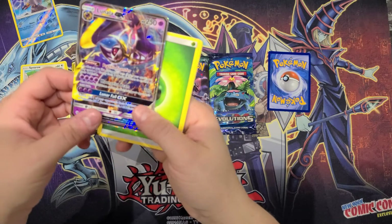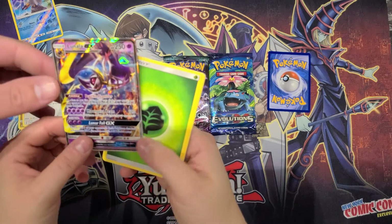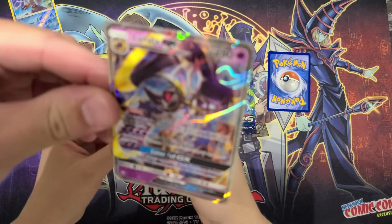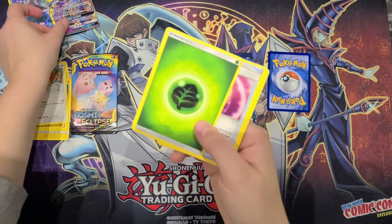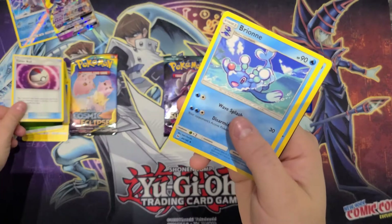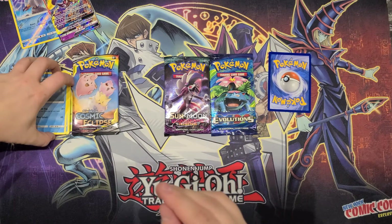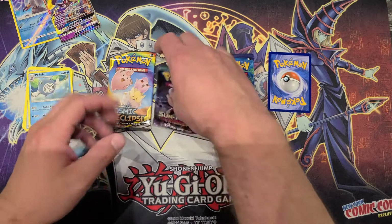Oh yeah, there we go — full art Lunala GX! Let me see if I can get this to focus a little bit better. All right, energy, energy, Timer Ball, Poliwhirl, and the online card. All right, so I'm actually going to go ahead and do Guardian's Rising next.